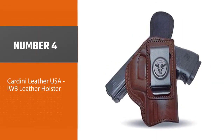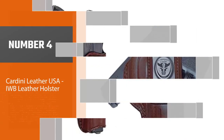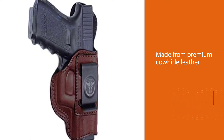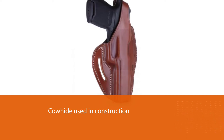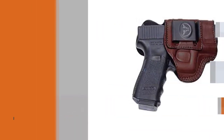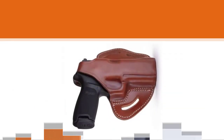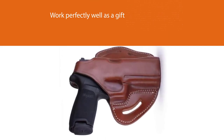Number four: Cardini Leather USA IWB Leather Holster. This IWB leather holster from Cardini Leather is the perfect definition of quality. It is made from premium cowhide leather that is strong and will ensure durability — you can use this holster for a lifetime and still hand it over unscathed. The cowhide is quite stiff and will take some getting used to before it works optimally. This holster looks very sophisticated and would work perfectly as a gift on a special day.